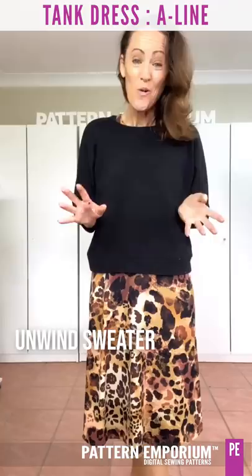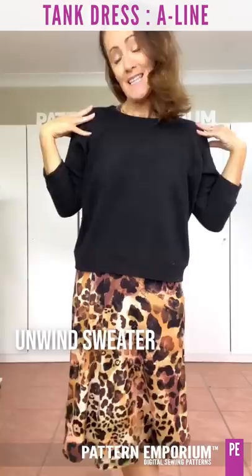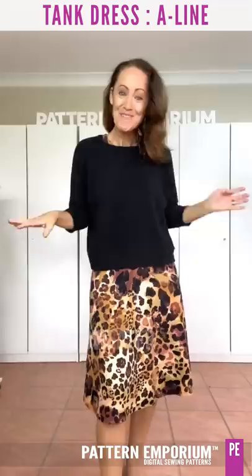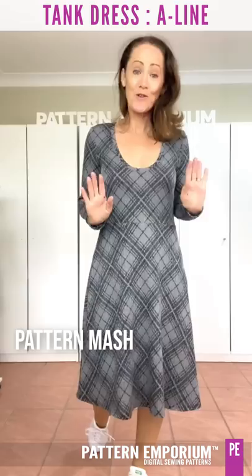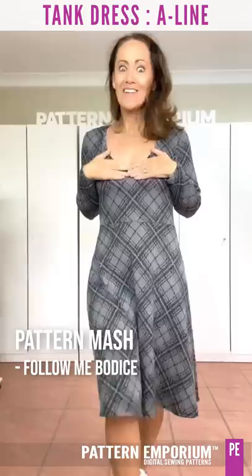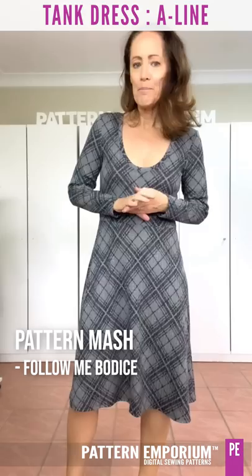If you need a bit of a cover-up in the evening or a chilly afternoon, you can turn it into a top and skirt. This is the Unwind in the three-quarter sleeve and the crop length — it just fits gorgeously over the top. Next up we have our A-line pattern hack. This is obviously the A-line skirt, and then I have the Follow Me bodice and sleeve with that gorgeously scooped, very low neckline.